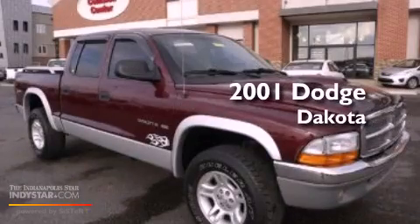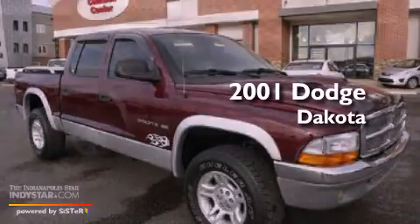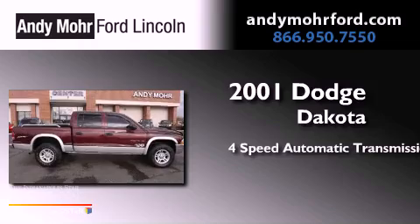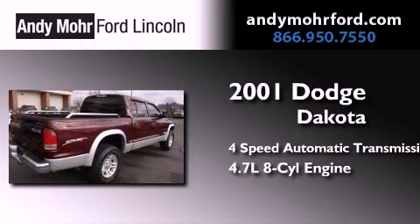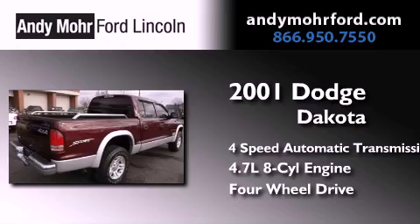This is a 2001 Dodge Dakota. This truck has a 4-speed automatic transmission, a 4.7-liter V8, and the added capability of 4-wheel drive.